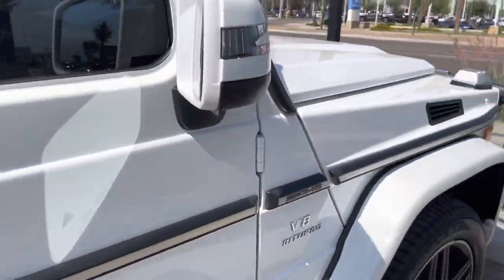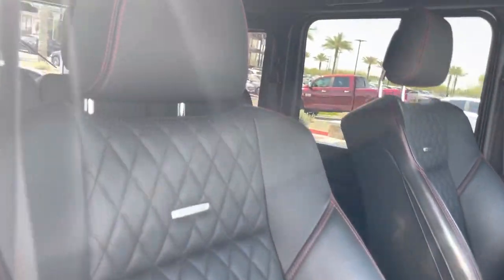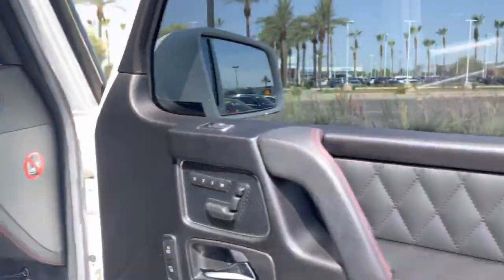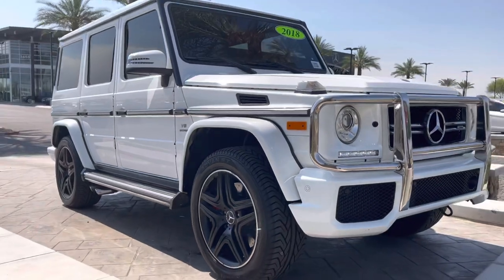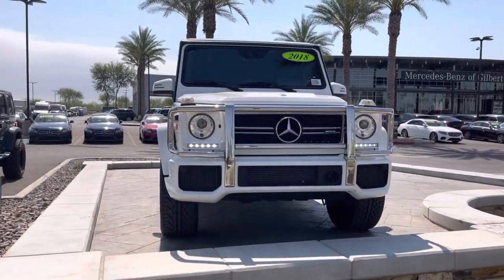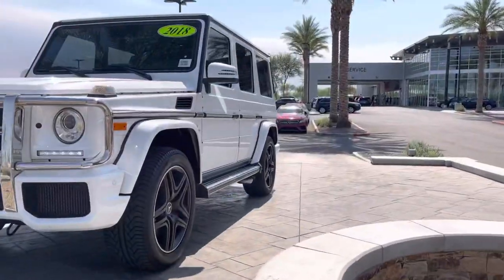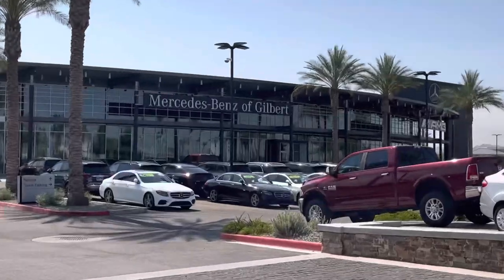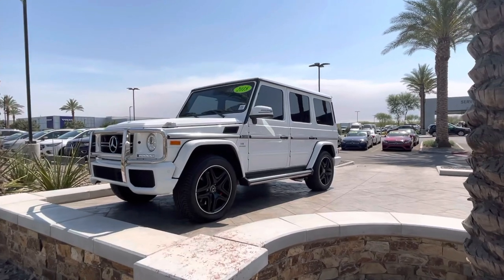Please call or text me with any questions regarding this G63. You can reach me at 602-561-7672. Very nice condition. It's Jamie with Mercedes-Benz Gilbert, Arizona. Looking forward to assisting you with your purchase of our 2018 Mercedes-Benz AMG G63. Have a great day.